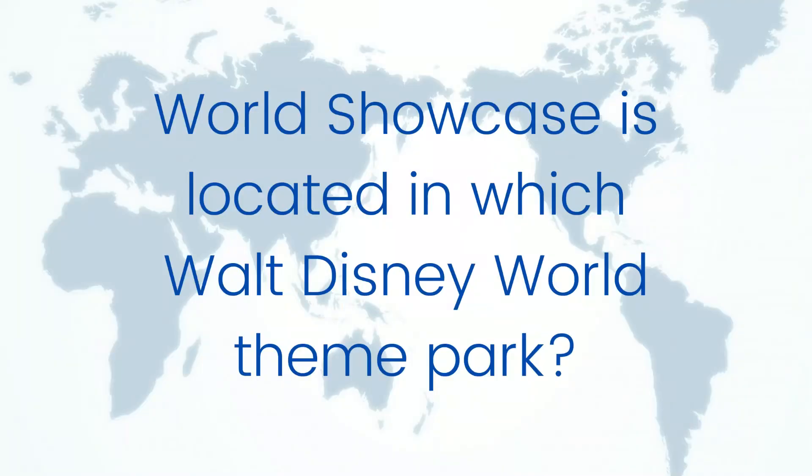Today's trivia question has to do with Walt Disney World: in which Walt Disney World theme park would you find World Showcase? Go ahead and write your guesses in the comments below, and stay tuned for next week's video to find out the answer. Thanks for joining me for this episode of Travel Talk Tips and Trivia. Please subscribe so you don't miss future episodes, give me a thumbs up if you liked this video, and have a great day everyone — safe travels!